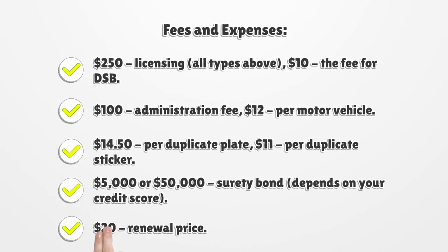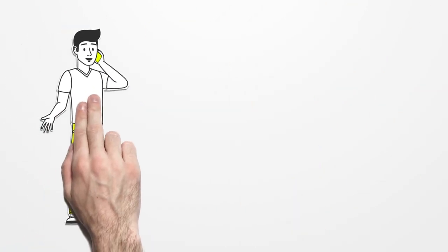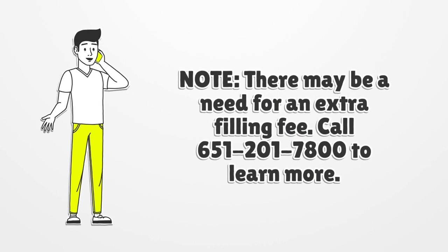Fees and expenses: $250 licensing for all types above; $10 fee for DSB; $100 administration fee; $12 per motor vehicle; $14.50 per duplicate plate; $11 per duplicate sticker; $5,000 or $50,000 surety bond depending on your credit score; $20 renewal price. Note: there may be a need for an extra filing fee. Call 651-201-7800 to learn more.